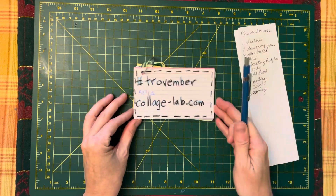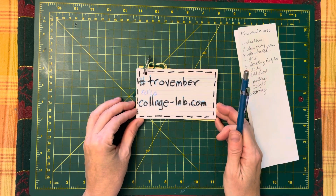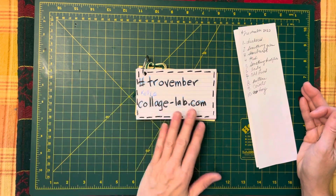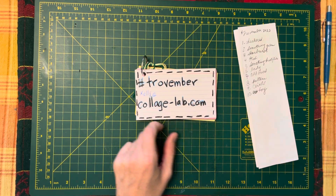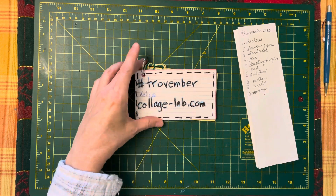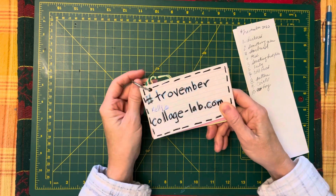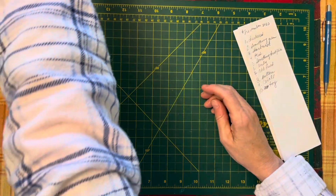A small explanation of Trovember: it's a 30-day collage challenge where you take a single substrate, and every day you add a new item. Kelly gives you that prompt and a little video where she is playing along as well. You can follow the hashtag Trovember. I believe Michelle at Shells Creative Chaos is doing Trovember, as well as people on Instagram.